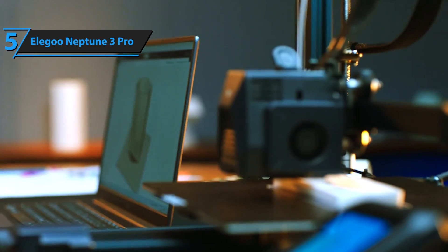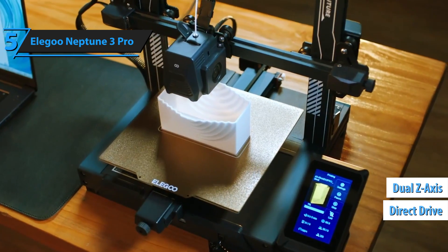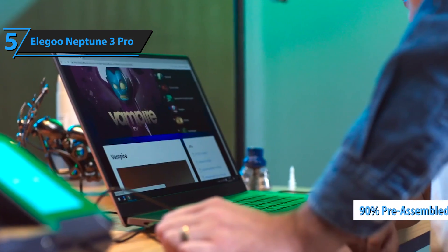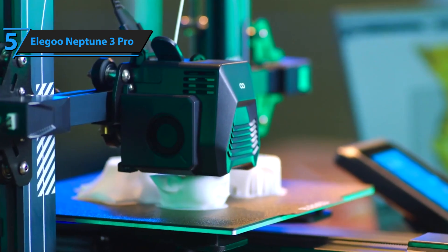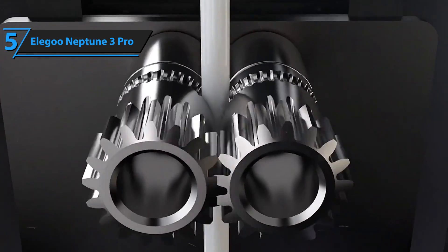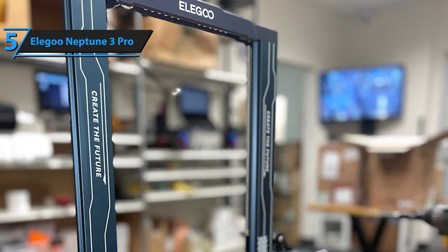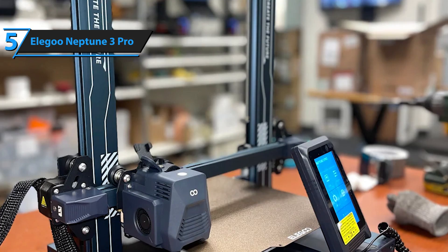It boasts advanced functionalities such as a direct drive and dual Z-axis that are typically found in premium models. This user-friendly device arrives 90% pre-assembled, ensuring a hassle-free setup from unboxing to first print within half an hour. The Pro version introduces several enhancements, including a direct drive that firmly handles slippery filaments like TPU, dual Z screws for stable printing, and an in-built task light. All the beloved features of the predecessor, the Neptune 3, have been retained or improved upon in this model.